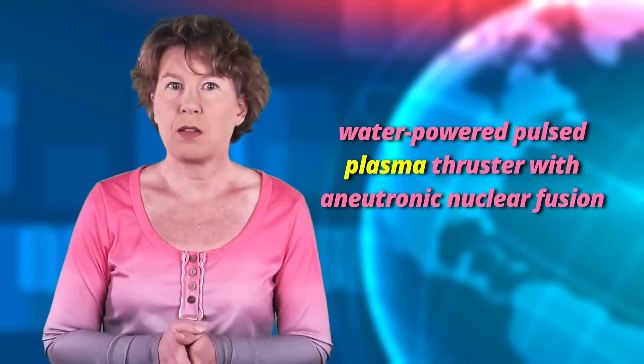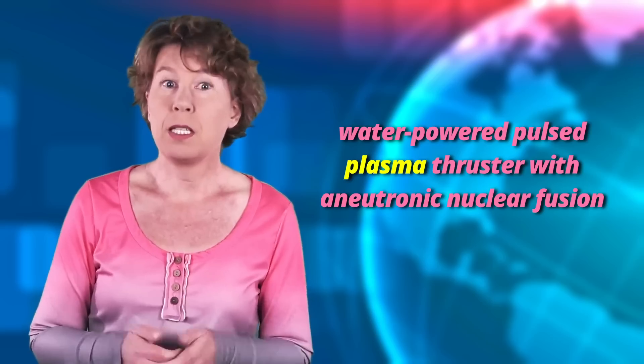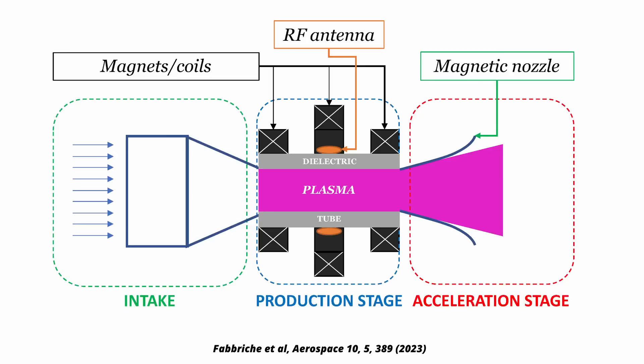A plasma thruster is a different propulsion method, though it works by the same basic principle — namely throwing stuff out. In this case, you take some sort of gas and make a plasma out of it by electric sparks. That the gas becomes a plasma means that the electrons float around freely and are no longer bound to the atoms. Once you have the plasma, you can separate it into positive and negative charges, accelerate them with electric and magnetic fields, and then throw them out of the spacecraft. Plasma thrusters do exist — in one of the most widely used ones, the gas comes from evaporating Teflon.